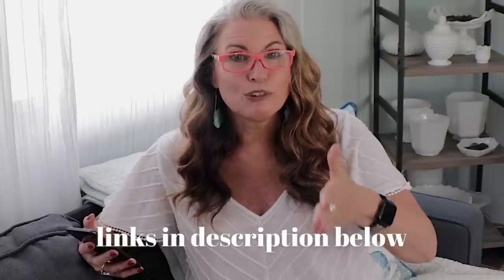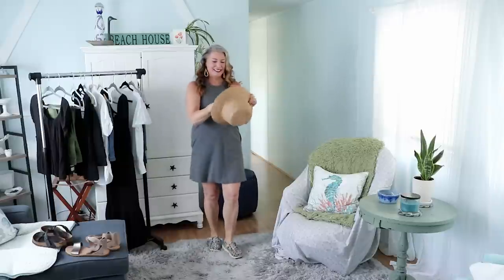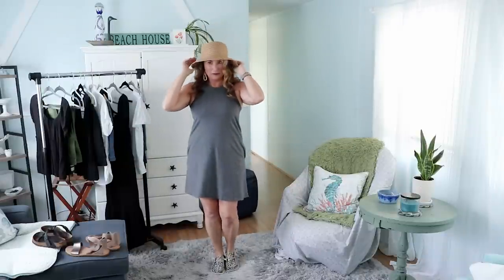If you're wondering where the description is, look for the box where you'll see the words 'show more' and click on it and it will pop up and show you everything I'm talking about. For our second outfit, I was thrilled to see that Walmart was carrying this Time and True dress again this year. I actually picked this one up last year at the end of the season and was afraid they were done with it.